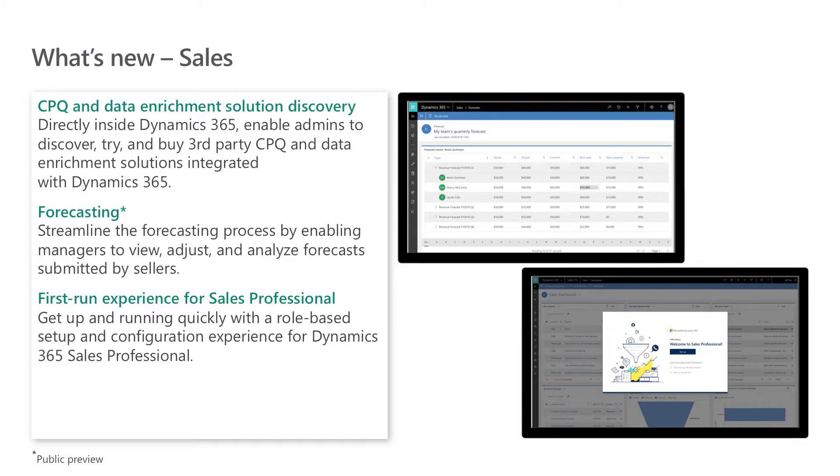We're also bringing a new collaborative forecasting capability to preview. Organizations will now be able to use Dynamics 365 to streamline the forecasting process by enabling managers to view, adjust, and analyze forecasts submitted by sellers. For our sales professional customers, we've designed a brand new first-run experience that will empower sales teams to get up and running more easily with a role-based setup. Administrators or sales managers will be able to quickly configure the application, integrate with Microsoft Office applications, bring in their data, and deploy within days instead of weeks or months.